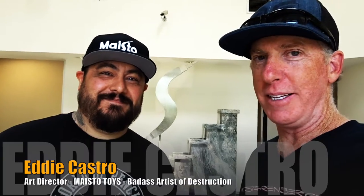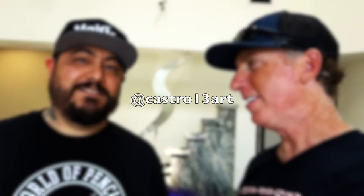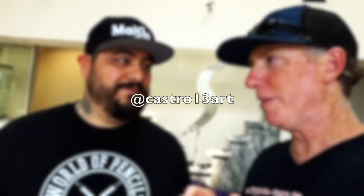This is Eddie and we are at Maisto today — the diecast company. The parent company is Maychang Group. Can't wait to see some of this guy's work because it's freaking awesome. Check him out — what's your Instagram? Castro13Art. Really awesome. So we're going to get a little bit of a tour.